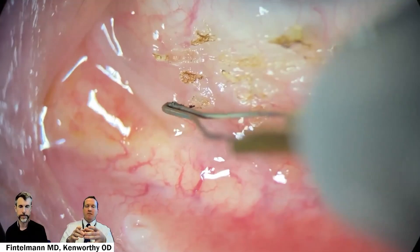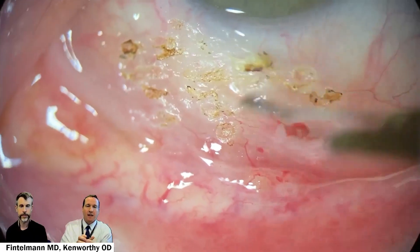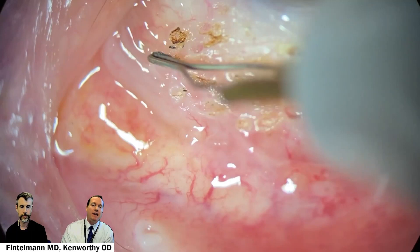A cyst is really those epithelial cells that have been pushed deeper into the substantia propria — the stroma of the actual conjunctiva — and they continue to proliferate. The important takeaway is that a cyst cannot merely be drained, but it needs to be either removed or, in this case, cauterized as well.